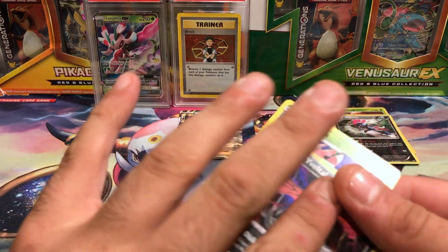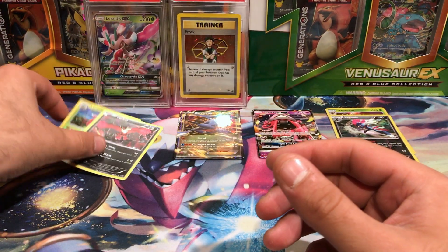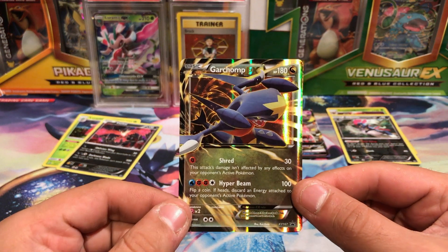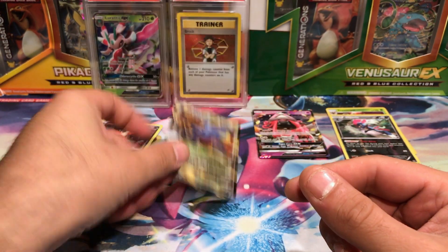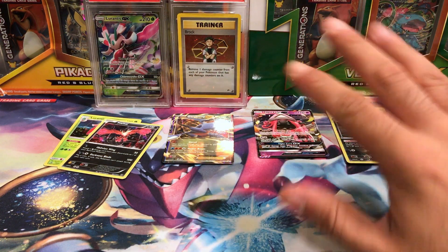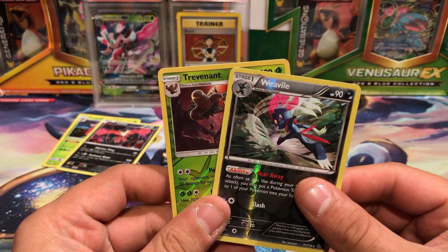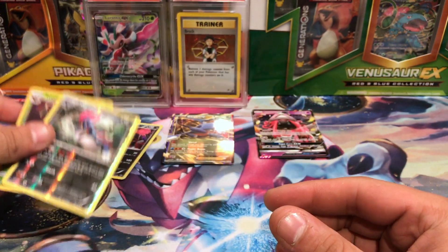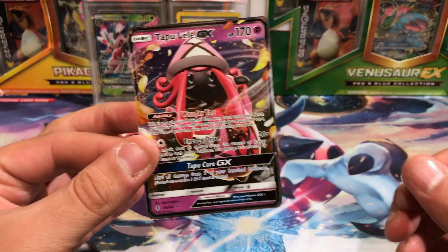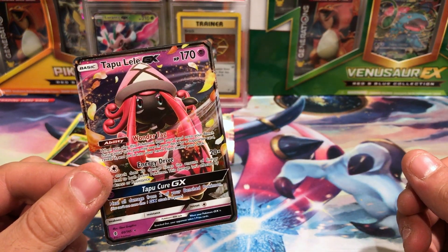So of course we got our Holo Promo and our Holo Yveltal. We've got our EX that came in the blister, which came from the Garchomp box — I'm like 90% sure, I didn't check ahead of time. The two reverses: Trevenant and Weavile. And out of the Lerantis blister, we pulled Tapu — Mother Lovin' — Lele.